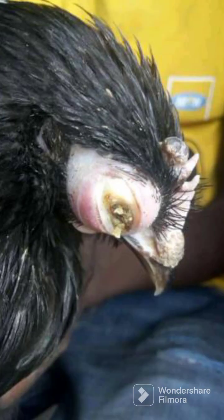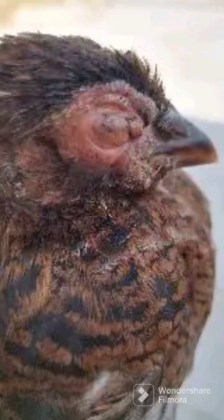Hold the bird gently by its beak, wings, and legs. Next, press and drain out all the pus from the eye, and ensure nothing remains. Using a pair of pincers, remove the material from the eye and make sure nothing remains. Then soak a piece of cotton in methylated spirits and apply it to the affected area or wound.